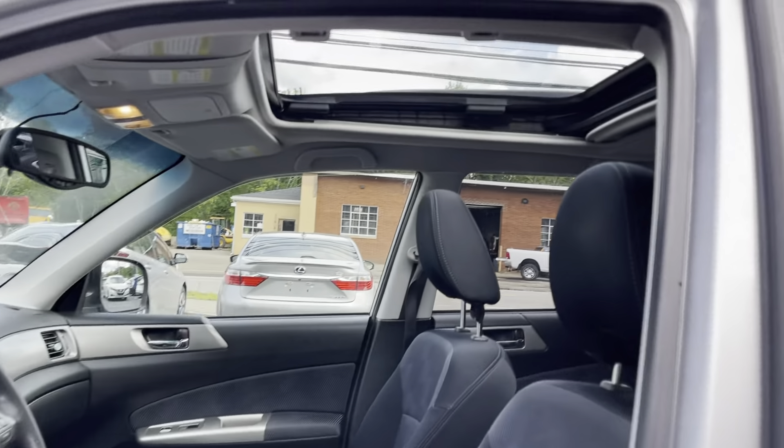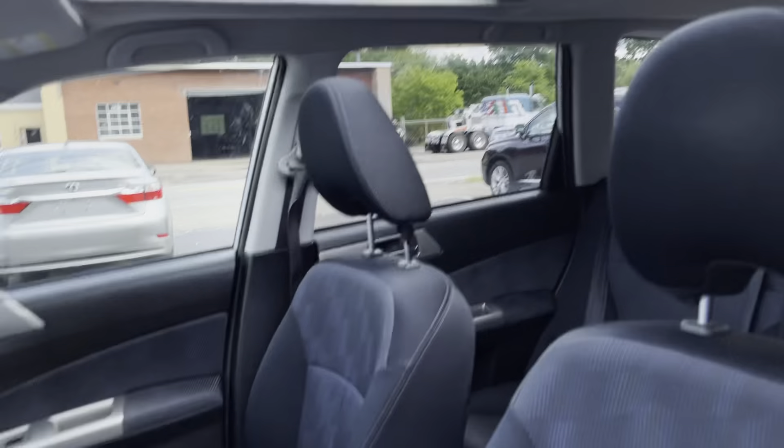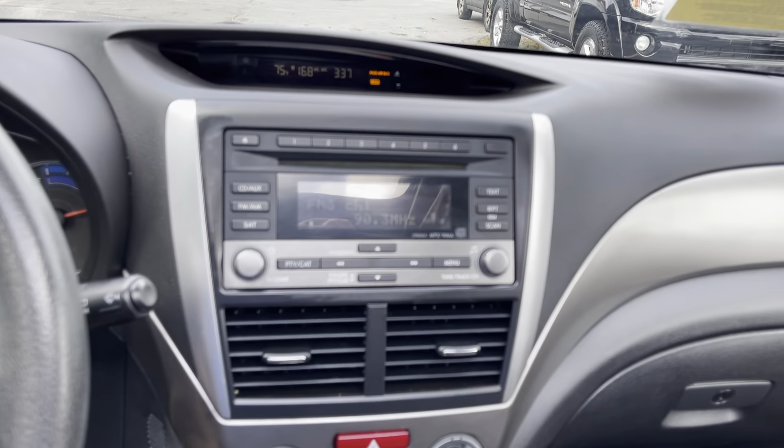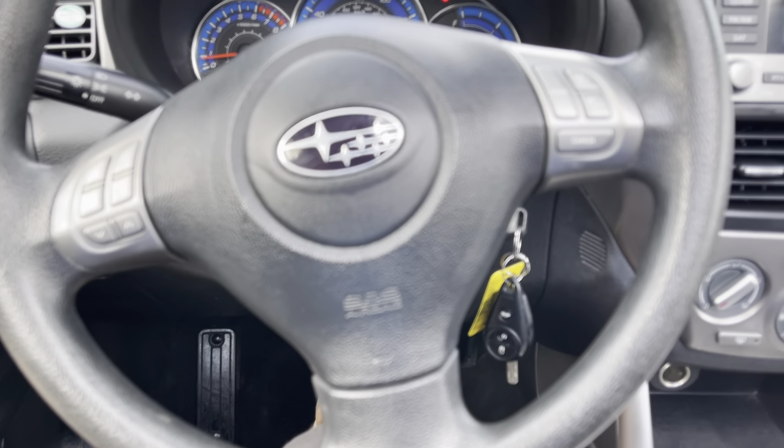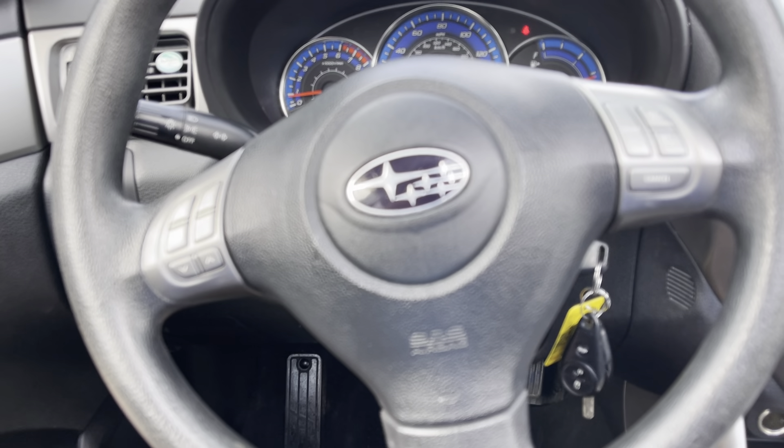You're looking at a 2009 Subaru Forester. Four-cylinder engine, automatic all-wheel drive transmission. 97,000 miles. The car is in excellent shape. It's got alloy wheels, ABS, traction, and stability control.